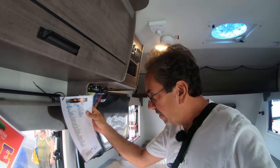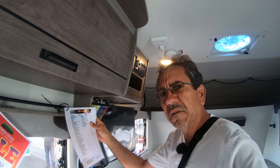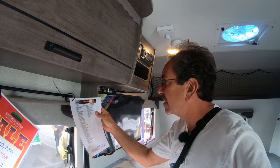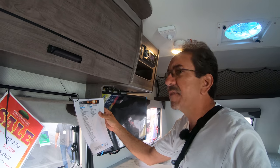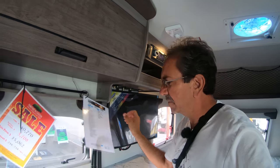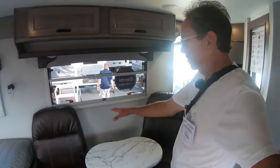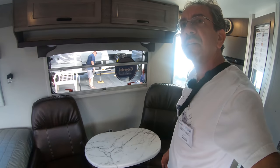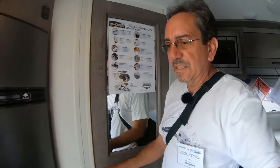The GVWR — gross vehicle weight rating — is 3,700, and the interior floor length is 14'10". It feels larger than that actually. I like the fact that instead of a dinette they put two nice recliners, although if you have to work from the road that may not be the best solution. But these are cool.